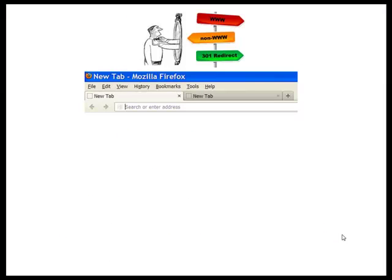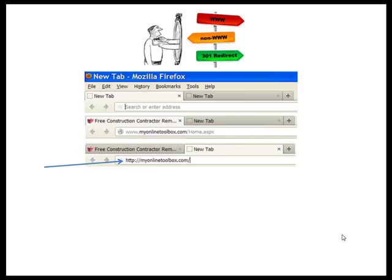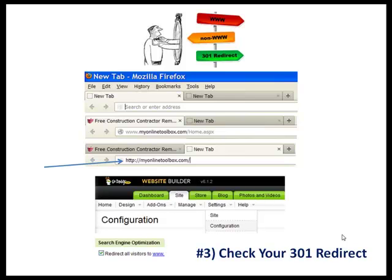Number three: make sure that your 301 redirect is working. How do you know? Go to something like my website, myonlinetoolbox.com, by typing in www.myonlinetoolbox.com, and then remove the www dot and hit enter, and you'll see that it changes in front of your eyes. Many times it's simply just a little turn-on button or a checkbox — like I show here at GoDaddy on the bottom left — to check your 301 redirect and just turn it on.